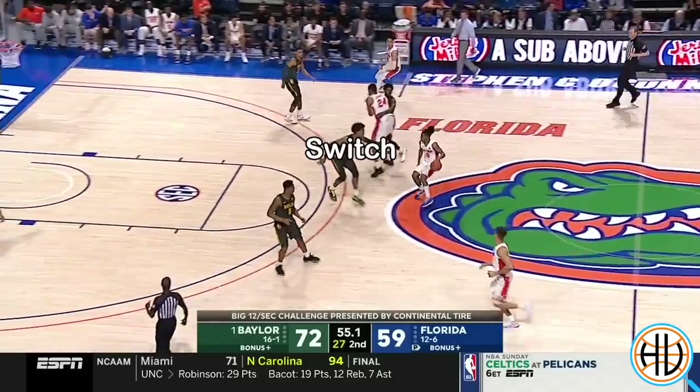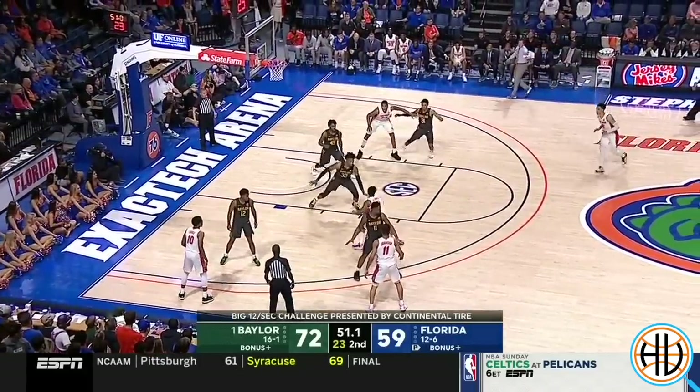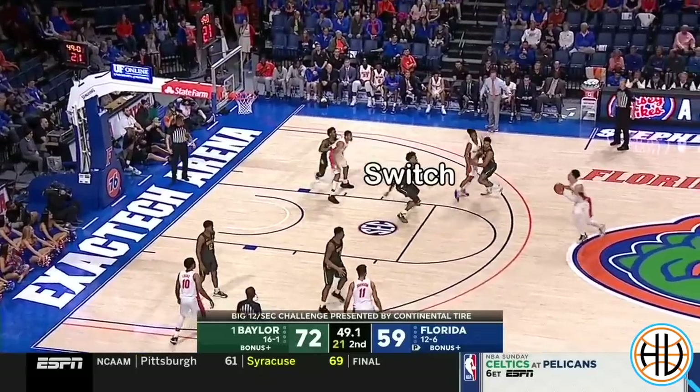Here Gillespie goes from locking up one Florida guard to immediately guarding another, and then even finishes out the play with a late-clock contest.